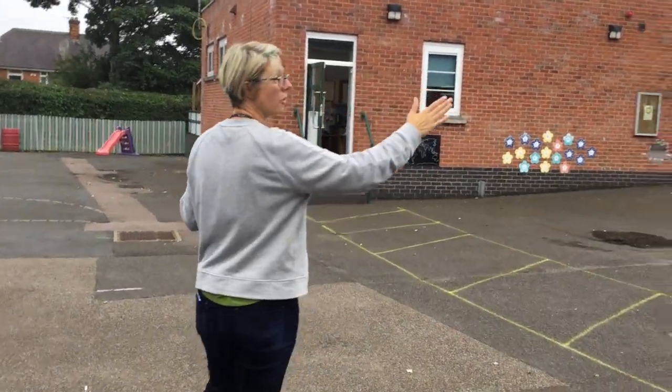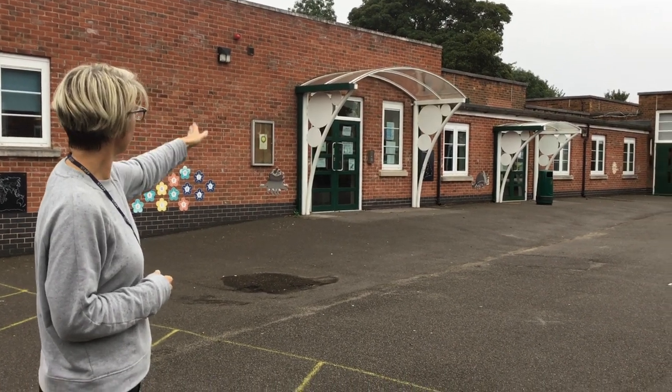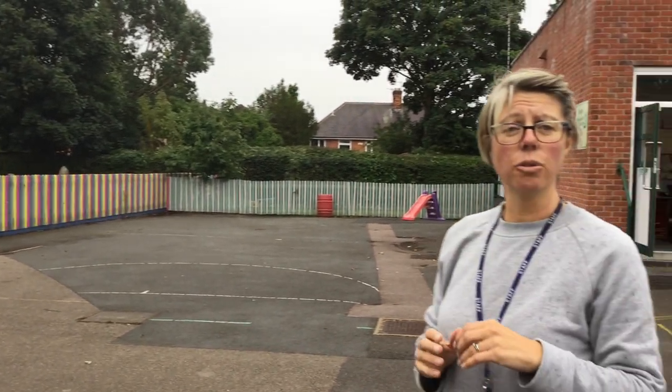Each class has a set of playtime equipment that will come out at break and lunchtime and will be cleaned after use. Once you've dropped your child off, we ask that you don't stay and chat with other parents. I know you potentially haven't seen them for a long time, but we need to exit the school site as quickly as possible so that we can manage the flow of parents and children safely. For EYFS, when they start the two classes will line up at separate doors, but that will be explained at transition. For Chestnut children, you will use the garden area, and slightly different procedures will be explained to you during your transition meeting.